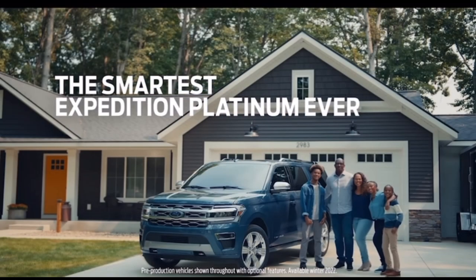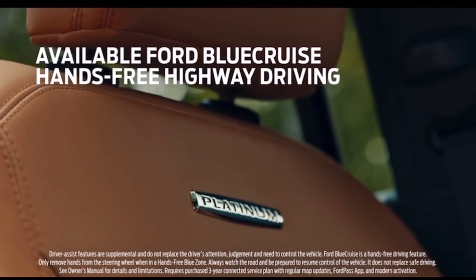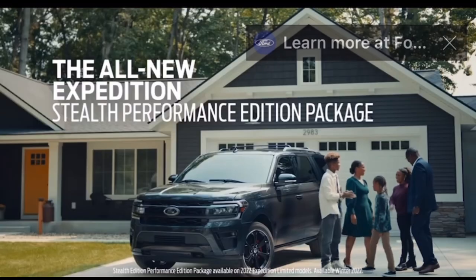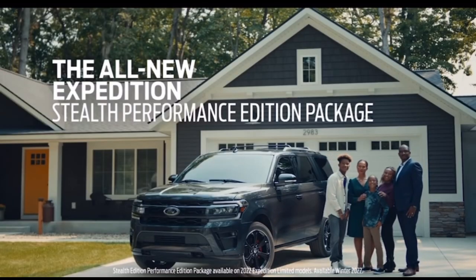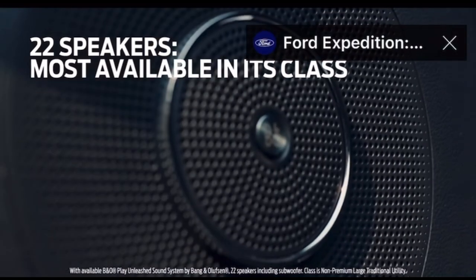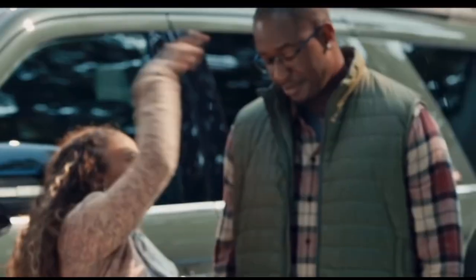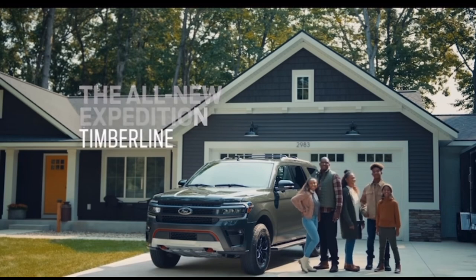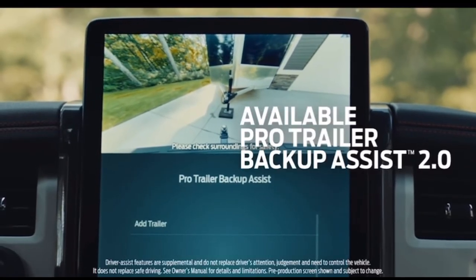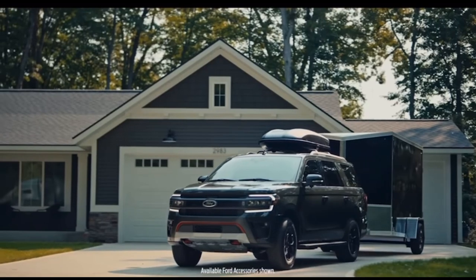Looking at the 2023 Expedition, the model lineup is the XL, STX, XLT, Timberline, Limited, King Ranch, and Platinum — no changes there. A couple of things are being removed due to chip shortages or supply constraints: auto start-stop is gone — a lot of people will be happy about that — and the multi-contour seats are limited availability, so even if you order them, they may not stay on the vehicle.